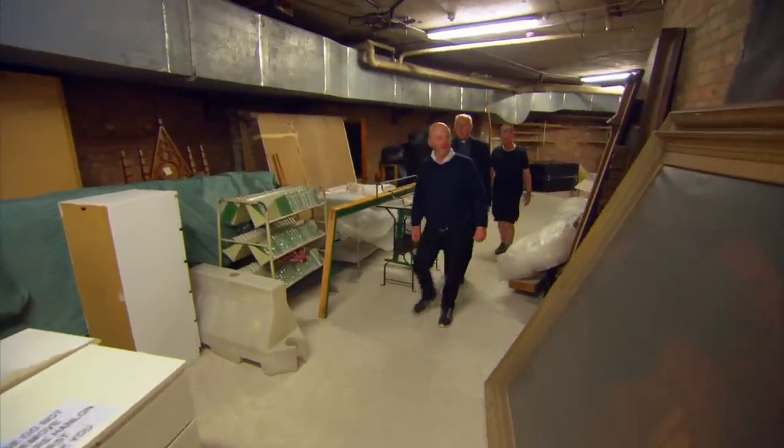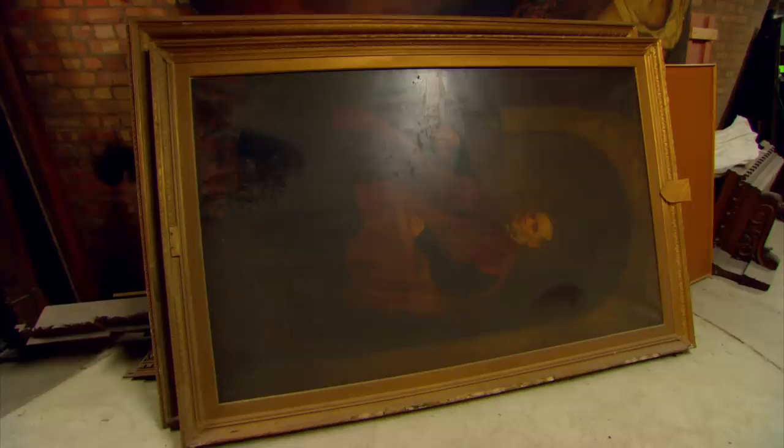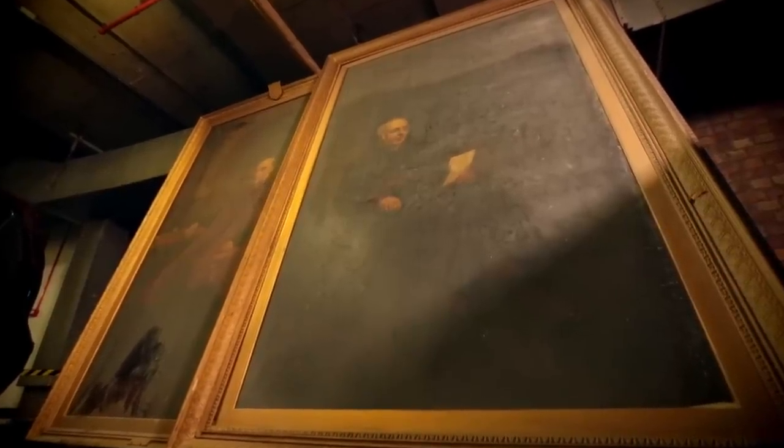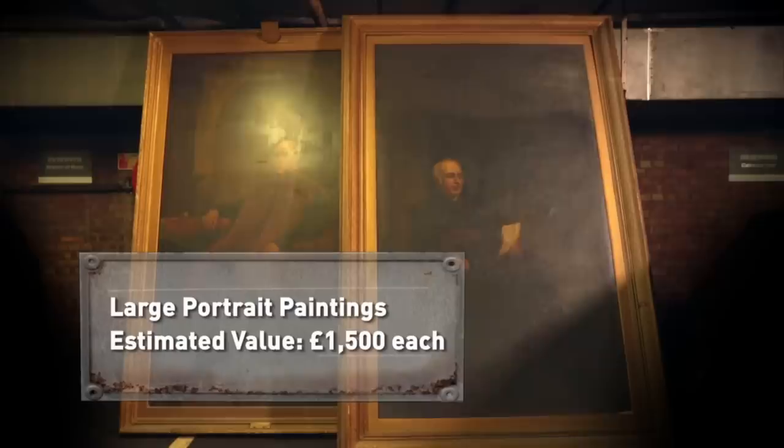The cathedral's extensive storeroom hides still more for Drew. These would be of interest — they're just big and take up a lot of wall space. They tipped them forward to see — they are former directors of Poland. These types of portrait paintings are quite common and would frequently be displayed as a mark of respect to an important member of the clergy. Very often the faces would be painted by a skilled artist while less skilled assistants painted the backgrounds. These two date back to the mid-19th century and could be worth around £1,500 each.